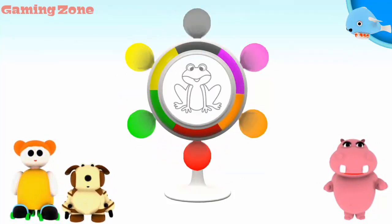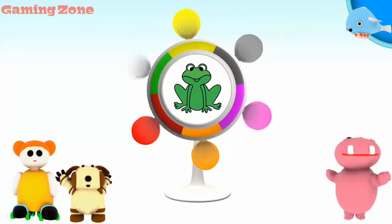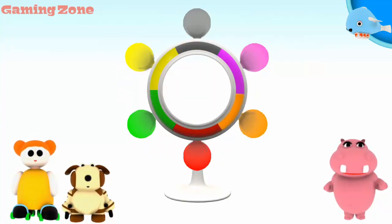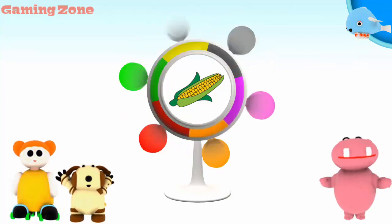A frog. Green. Well done! Corn. Yellow. Now the picture is perfect!